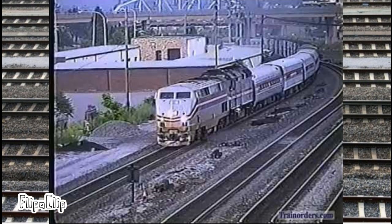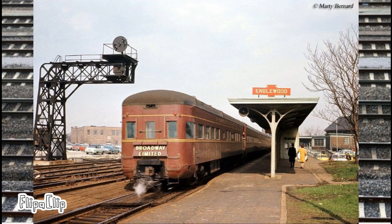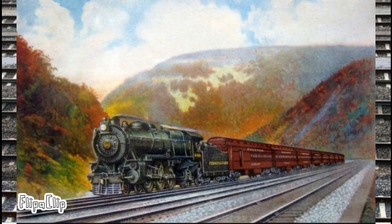Amtrak replaced it with another train, which was discontinued in 2005. The Broadway Limited did wonders for PRR, and even survived the decline in passenger rail service in the 1950s. Though it didn't have the biggest end, it will still be remembered as one of PRR's most iconic express trains.